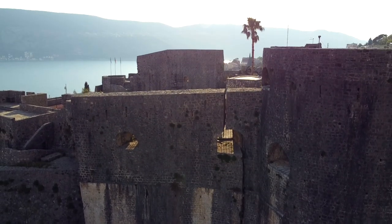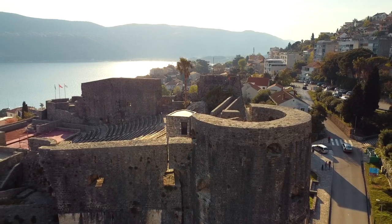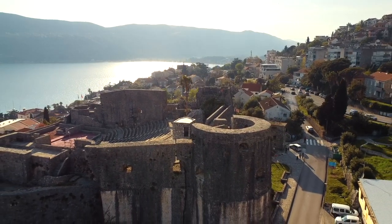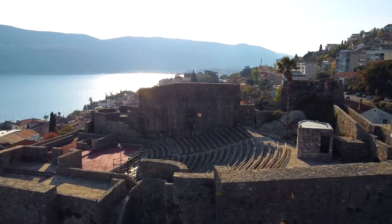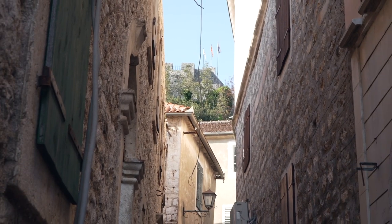Unfortunately the fortress is closed, which sucks because this one has an amphitheater. If I can't catch one of these fortresses while it's open, the drone will have to catch it for me. This is Kanli Kula fortress. It was built in the 16th century and its name means 'Bloody Tower' in Turkish. When the Ottoman Empire was ruling over Herzeg Novi, the fortress was not only a defensive fortress but also a prison where freedom fighters of Montenegro and opponents of Turkish occupation were tortured and killed. In the 1960s it was reconstructed to be used as an open-air museum and then a summer amphitheater.